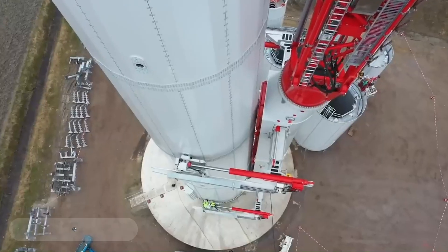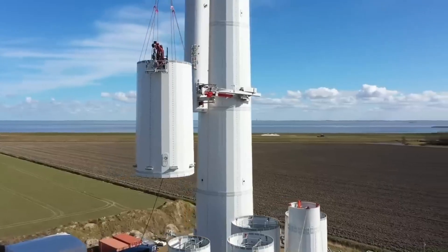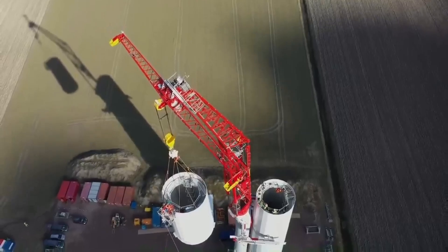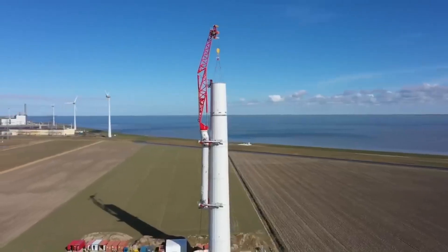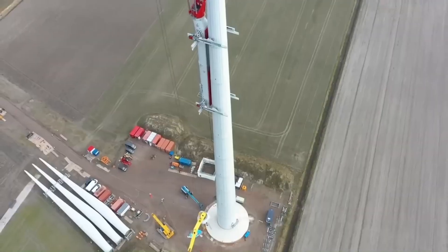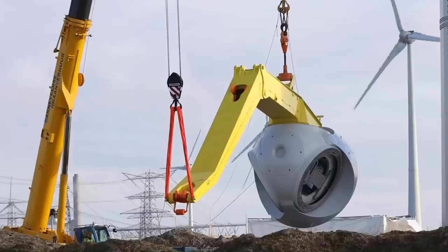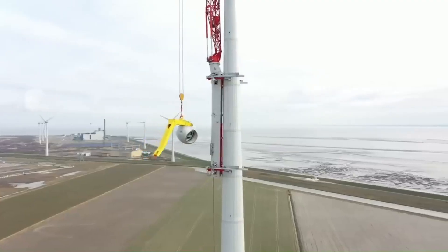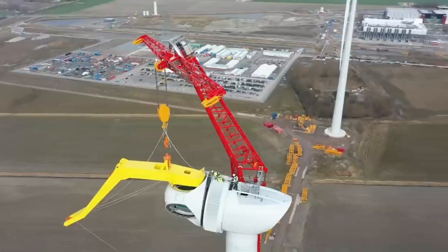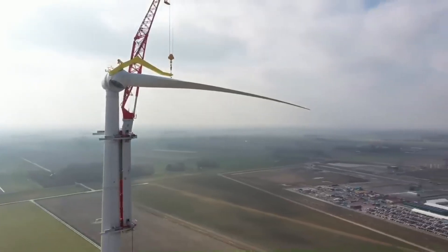The Intercon Climbing Crane, also known as the LCC 140, is a revolutionary piece of machinery in the world of wind turbine construction. Developed by Liebherr, a subsidiary of the German wind turbine manufacturer Intercon, this self-climbing crane has the ability to install wind turbines up to 180 meters high with a maximum hoisting capacity of 140 tons.